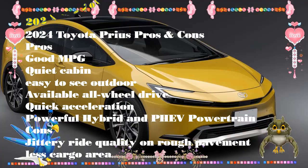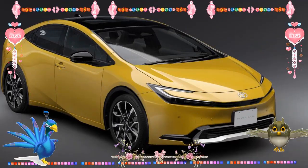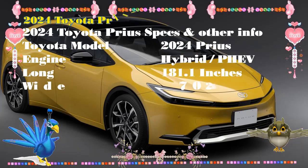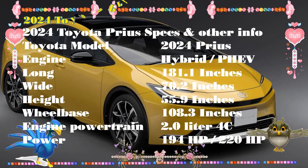There are no compromises in handling because it is the only hybrid crossover available with all-wheel drive. Its body is more rounded and streamlined than many of its primary competitors and costs less. It will compete against hybrids like the Honda Insight, Hyundai Ioniq, and Kia Niro.